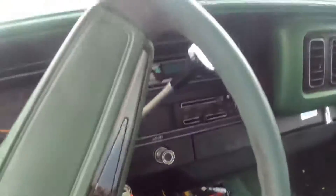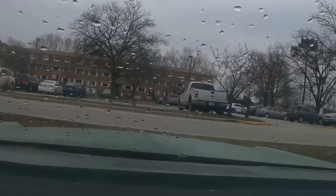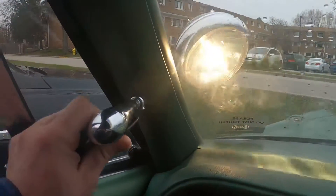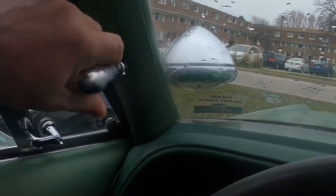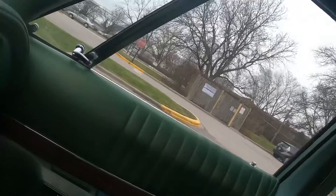I just had the carburetor rebuilt. Now it idles on its own — I don't need to keep my foot on the pedal. I had this installed because I thought it would look really cool. This thing takes forever to warm up though.